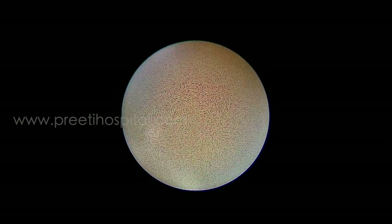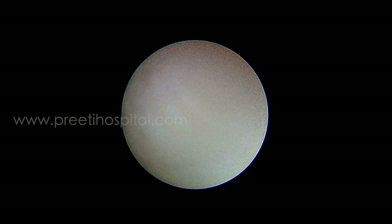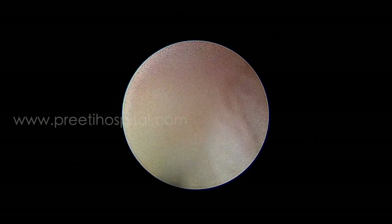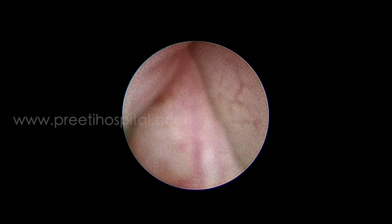Cystoscopy showed the left-sided Hutch diverticulum and the right-sided diverticulum as well. We concentrated on the left side because the patient is symptomatic with UTI and decreased function on the left side. A nephroscope 12 French was used for inspecting the bladder, where the left-side Hutch diverticulum is small and identification of the ureteric orifice took time as expected — it was on the medial wall of the Hutch diverticulum.